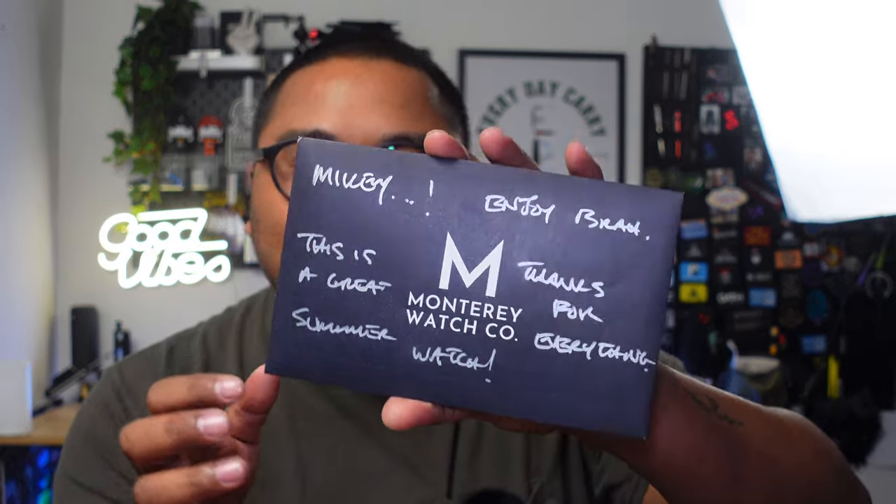Tim, huge shout out to you — thank you so much for sending this. I got this personalized little envelope here and he says, 'Mikey, enjoy brah, this is a great summer watch, thanks for everything — Monterey Watch Co.' Monterey, if you guys don't know, is out of North Carolina. All of their watches are touched by Tim himself for quality assurance, and everything is pieced together by him here in the states. Their parts do come from outside the U.S., however they're all crafted and put together here in North Carolina. He also gives tips on how to use the watch itself, and there's a congratulations card and his business card so you can speak to Tim directly — you don't get sent to a customer service department. Customer service is there, the quality of the watches and products is there. I'm not just saying that because I'm an ambassador — I'm a true fan of the craftsmanship.